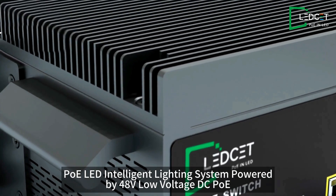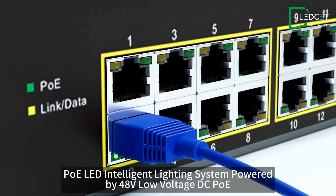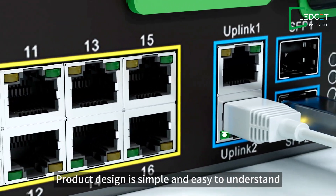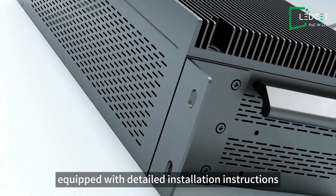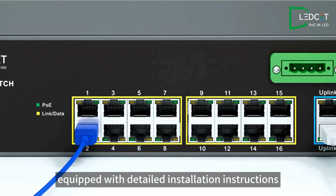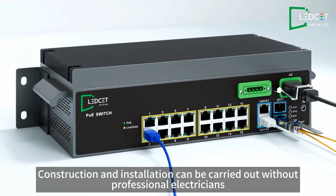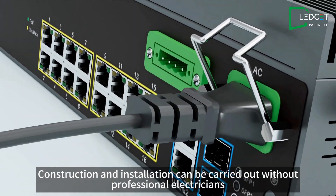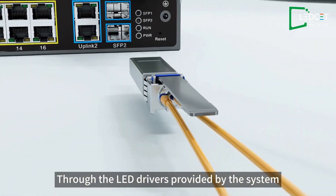The PoE-LED intelligent lighting system is powered by 48V low-voltage DC PoE, which is safe and reliable. Product design is simple and easy to understand, equipped with detailed installation instructions. Construction and installation can be carried out without professional electricians, saving time and energy through the LED drivers provided by the system.